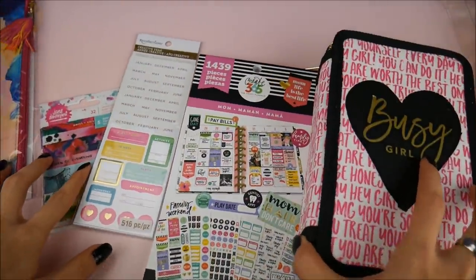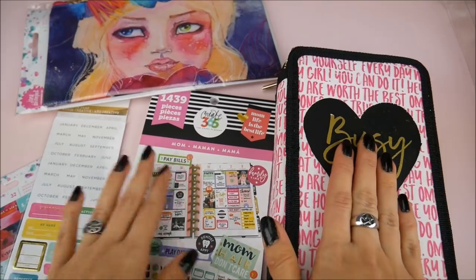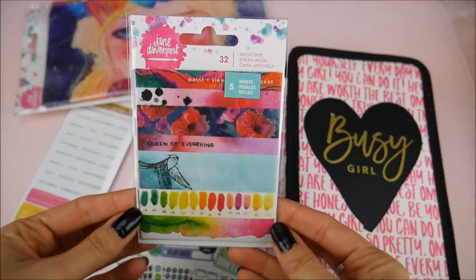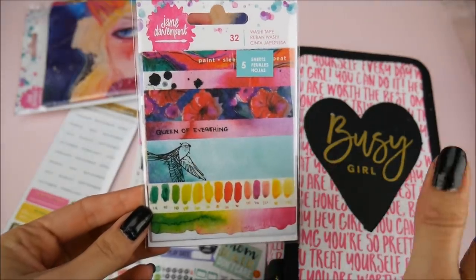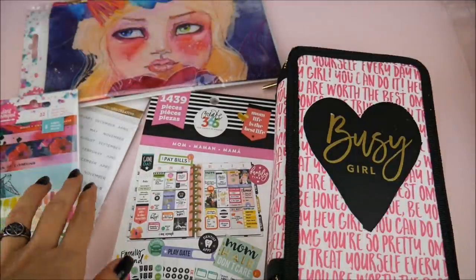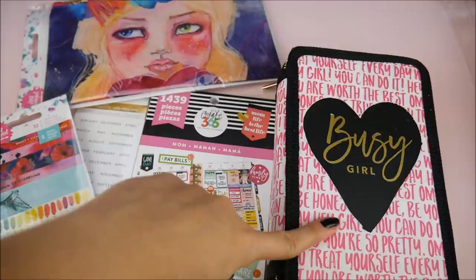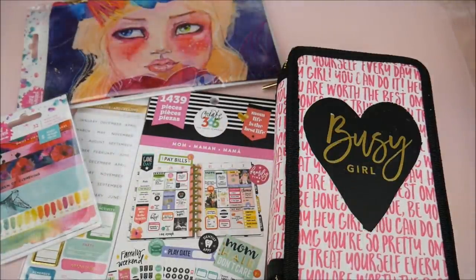So I didn't buy a ton of stuff this time but I'm really excited about these items, especially the Jane Davenport washi tape — 'Queen of Everything' just got me. If you want to see more in-depth reviews on how the washi tape and pens work, I'm happy to show you. Let me know what you want to see — more planner hunts, shopping hauls, or plan-with-me videos. Thanks for watching!